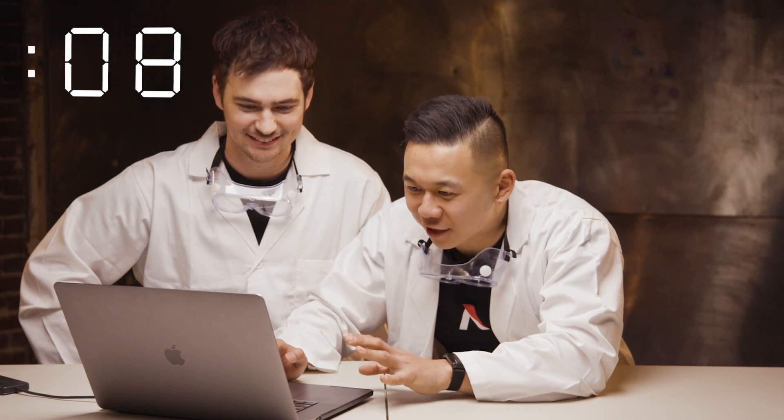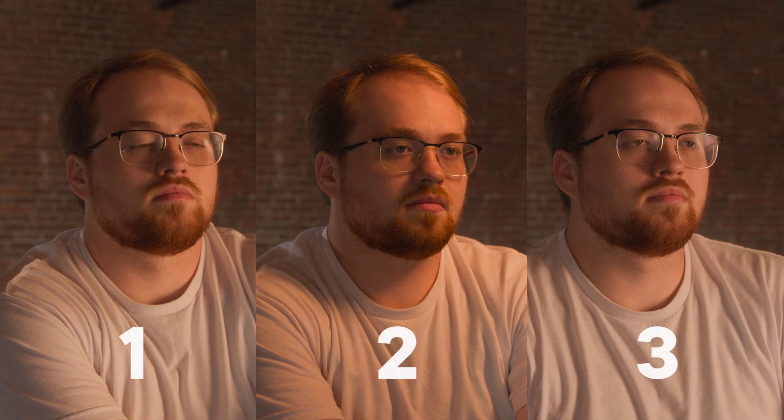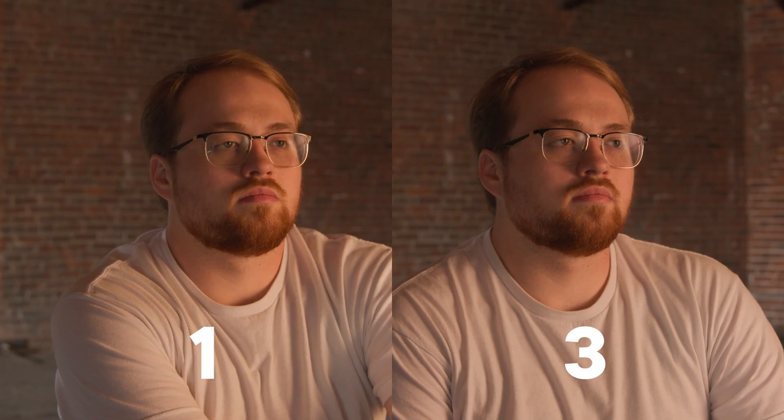This is harder and easier than I thought. It's easier in that the one that's the cheap LED is pretty obvious, but I cannot tell the difference between the Amaran light and the tungsten light. I think that's number two because it looks the most different from one and three. You are correct — the cheap LED is the one that looks the most different. Between shot one and three, what would you guess is the tungsten source? I would guess that maybe it's number one because it looks slightly more yellow and the waveform looks slightly different, but that's a blind guess. Yeah, that's correct.